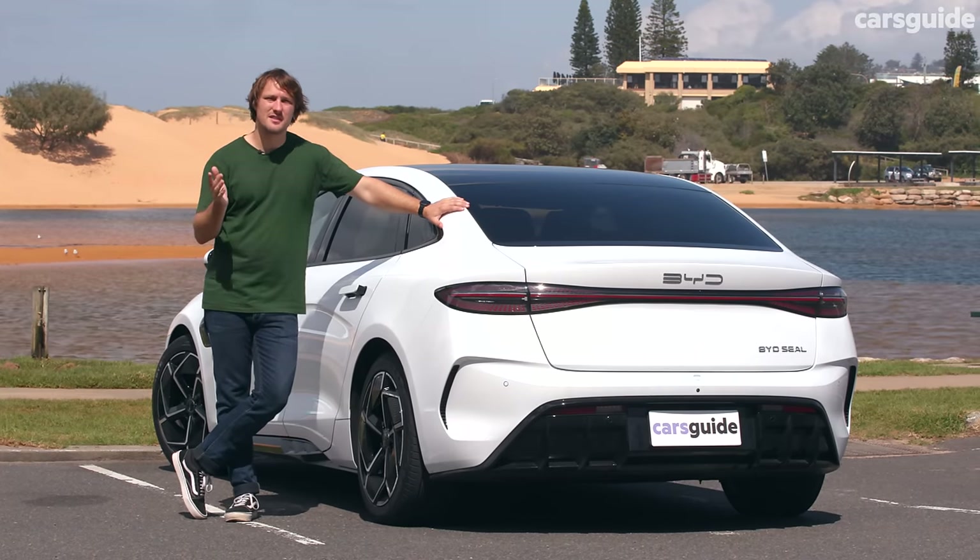Those big auto executives have real reason to be worried, because the Seal is yet another impressive offering from China's most formidable EV automaker. It's not perfect — there are some areas where it's trying too hard to be a luxury car, and the software does need a little work. But this car does so much right, I think it'd be hard to be disappointed with one, especially at this price. For more on the Seal range, check out our full review over at carsguide.com.au.